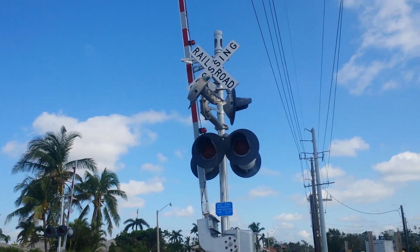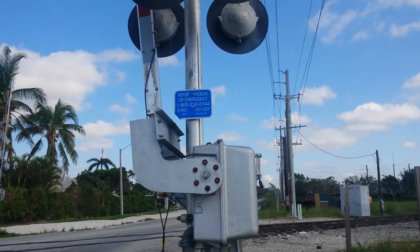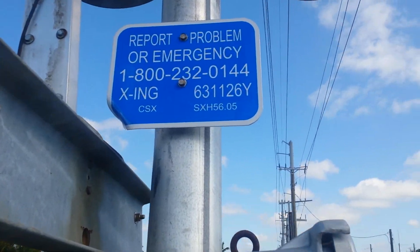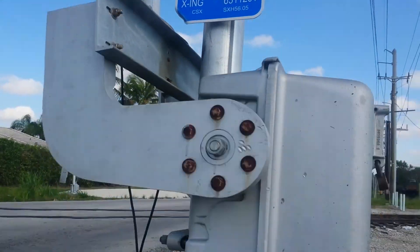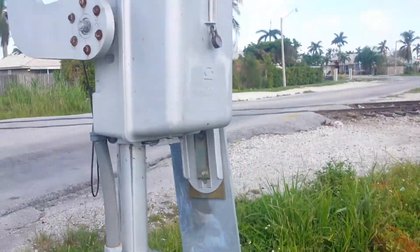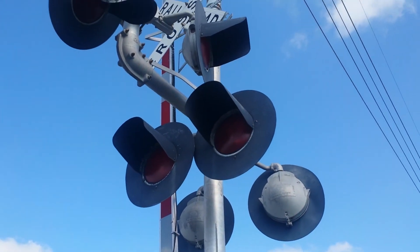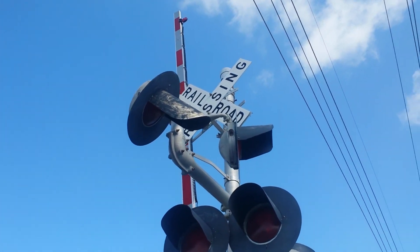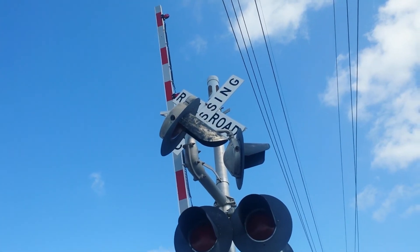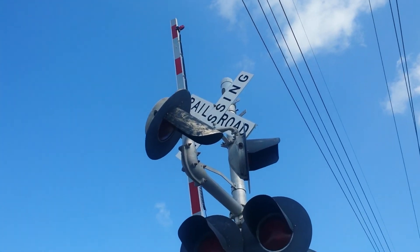This is a CSX S-Line extension, Homestead Subdivision, milepost 56.05. We have a SafeTran signal base, a SafeTran gate mechanism, and SafeTran lights all around. As you can see, that one has seen better days — it's pointed downward — and that one has a different visor than the rest; it looks like a hat.